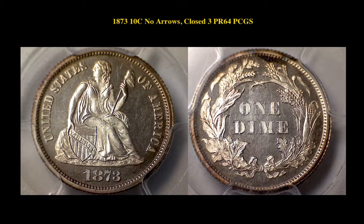Here's an 1873 Liberty Seated Dime, No Errors, Close 3, PCGS Proof 64, with rainbow toning on the top of the reverse rim, mirror fields, and a great strike.